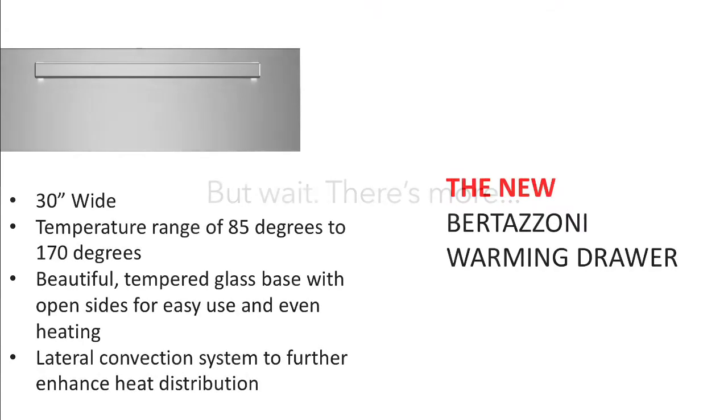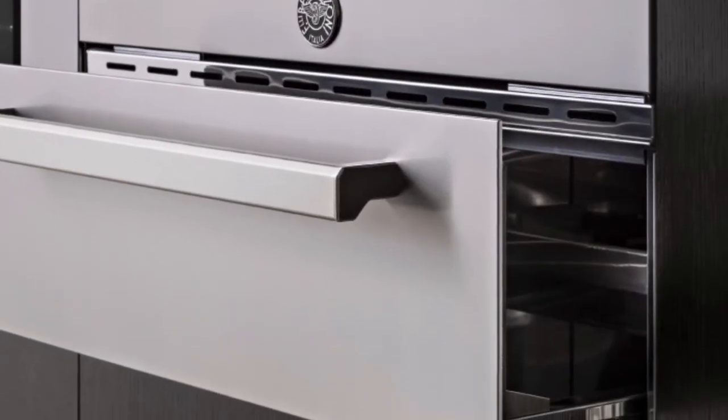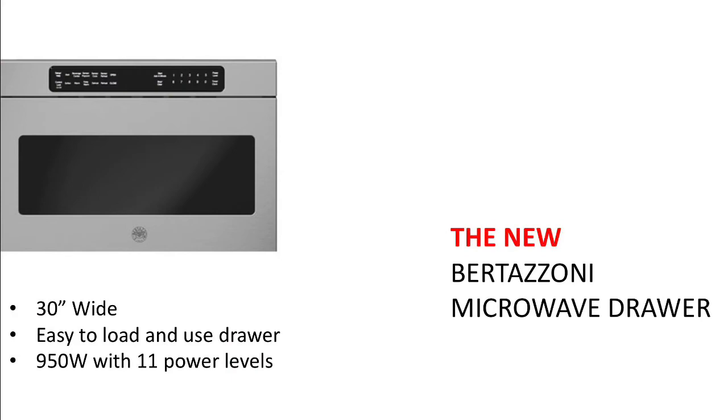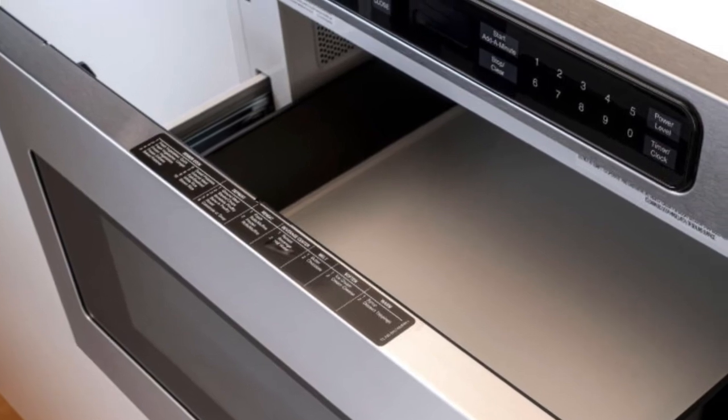But wait, there's more. There's a 30-inch wide warming drawer with an operating temperature range of 85 to 170 degrees Fahrenheit and a lateral convection system for even heat distribution, also available in the professional series or master series styling. Finally, there's a 30-inch wide microwave drawer with an easy-to-load drawer, 950 watts, and 11 different power settings.